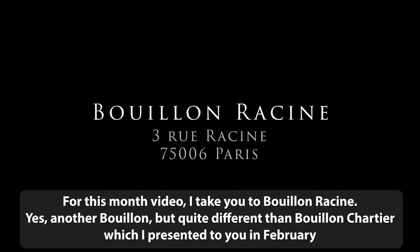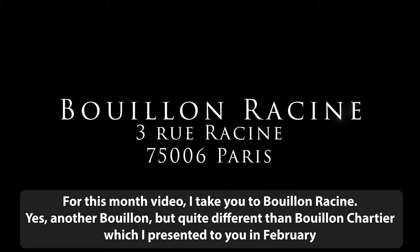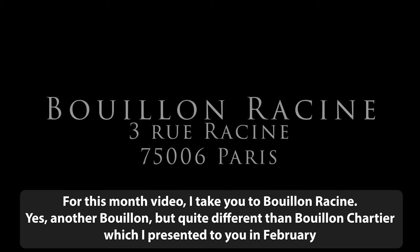For this month's video, I take you to Bouillon Racine. Yes, another Bouillon, but quite different from Bouillon Chartier, which I presented to you in February.